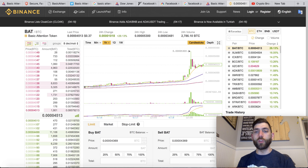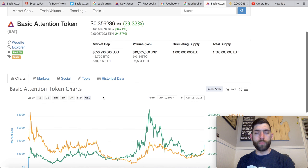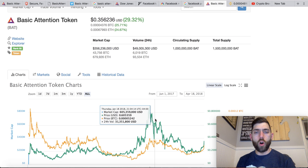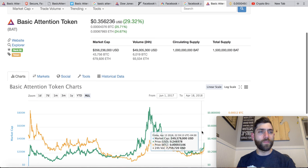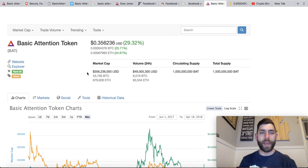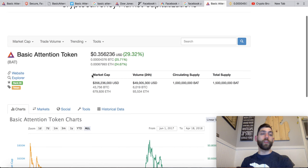If we just swing over to CoinMarketCap, we'll do a quick run-through of the token metrics. $1.5 billion total supply, $1 billion circulating. All-time high price of $0.90. Current price point $0.35. Ranked number 55 on CoinMarketCap at $356 million market cap. So overall, very cool project in terms of the Brave Browser.